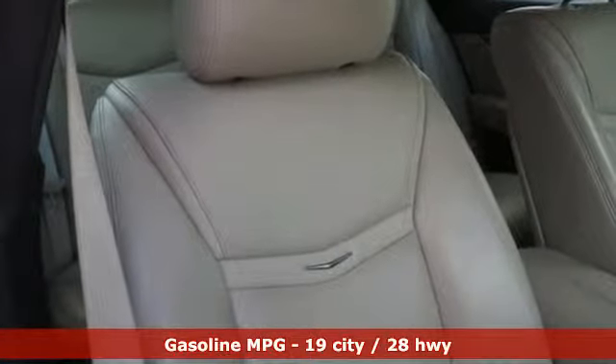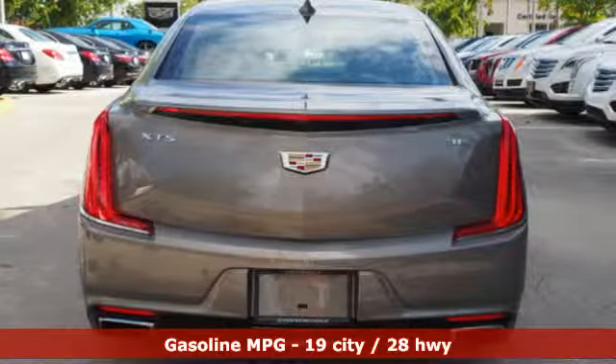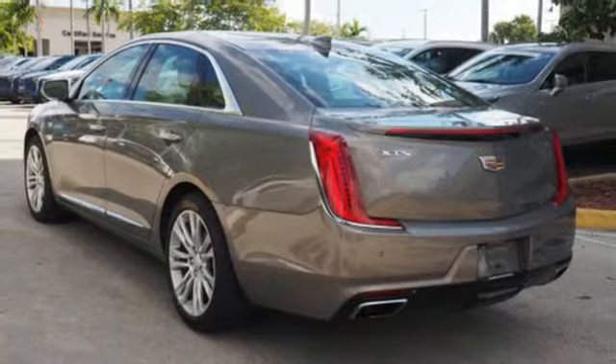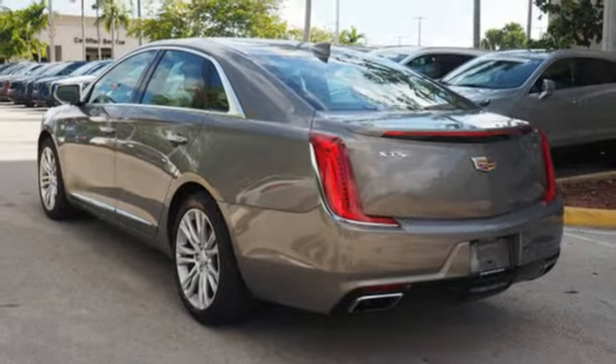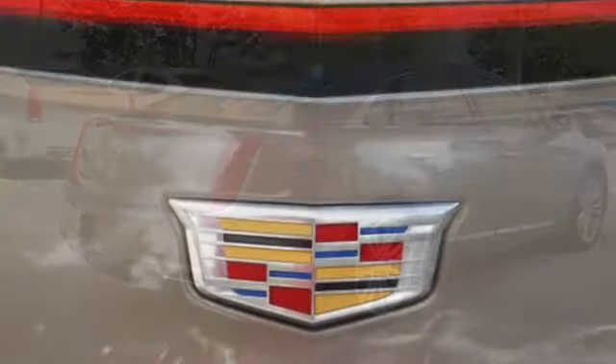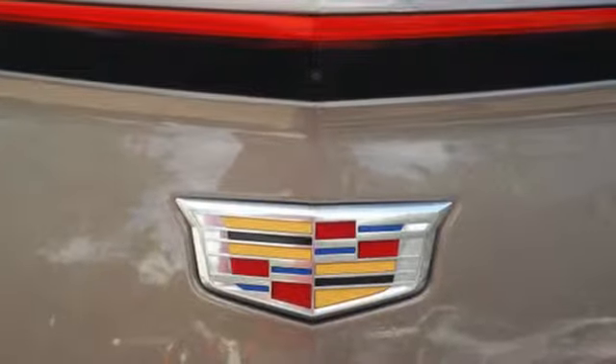It boasts an impressive list of features like an integrated navigation system with voice activation, power tilt-down heated mirrors, heated and ventilated leather bucket seats, automated parking sensors, doors and push-button start proximity key, and dual zone climate control.